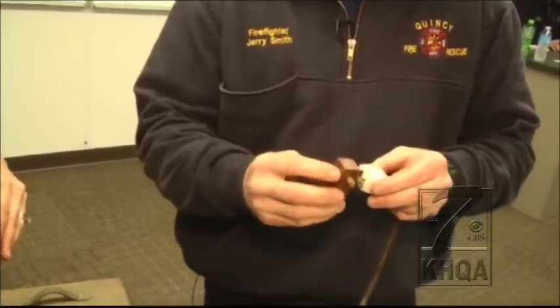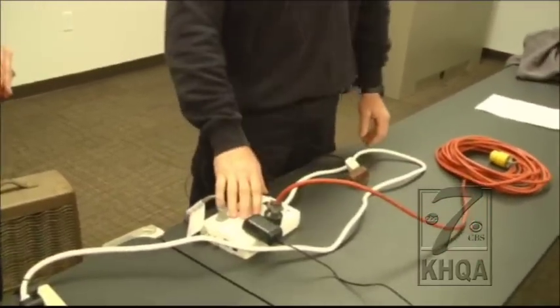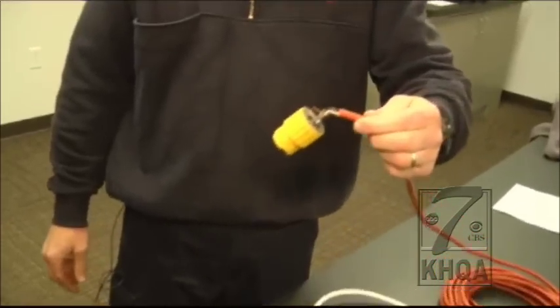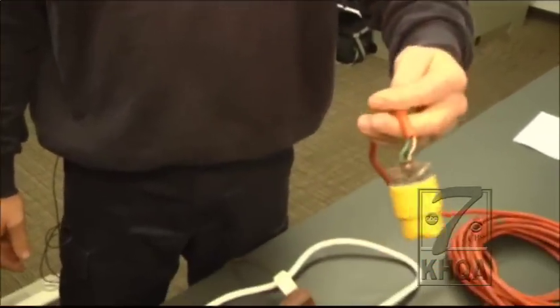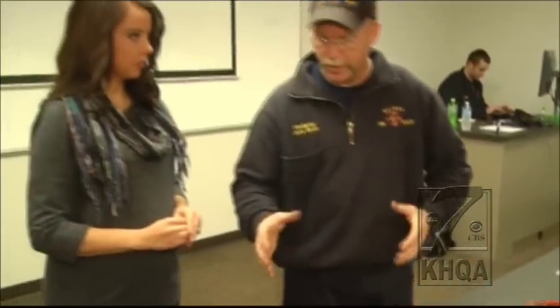We also don't want to see an extension cord plugged into the power strip — and especially a faulty extension cord. We want to discourage everybody from doing these types of things. This is what we don't want to see, and you want to read the label on the back to see what these strips can handle.